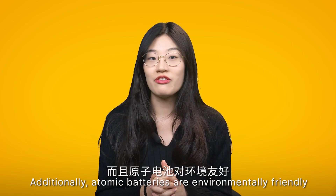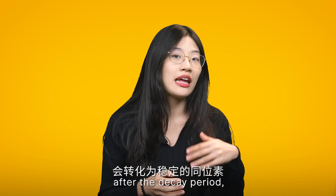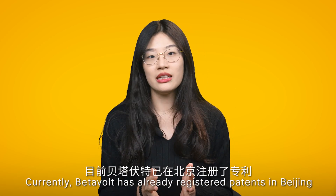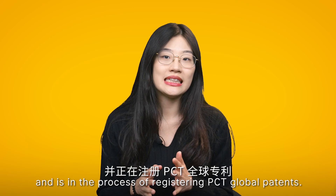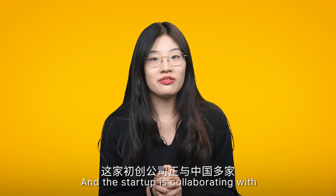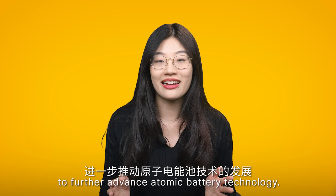Additionally, atomic batteries are environmentally friendly, as the radioactive source transforms into stable isotopes after the decay period, posing no threats or pollution. Currently, VitaVolt has already registered a patent in Beijing, and is in the process of registering PCT global patents. The startup is also collaborating with various nuclear research institutions and universities in China to further advance atomic battery technology.